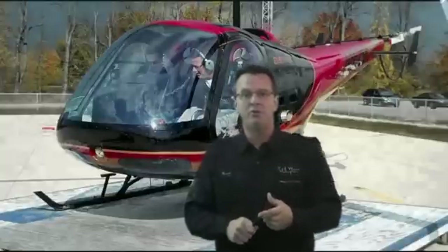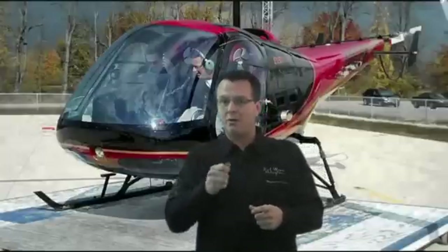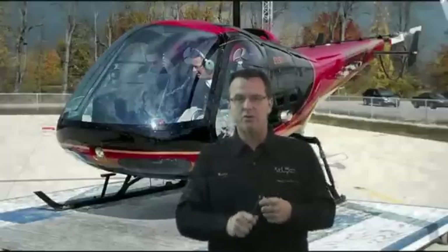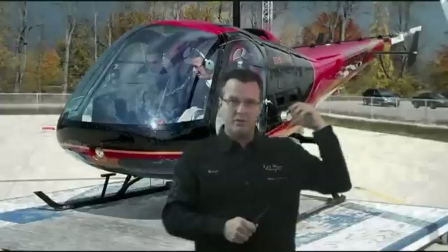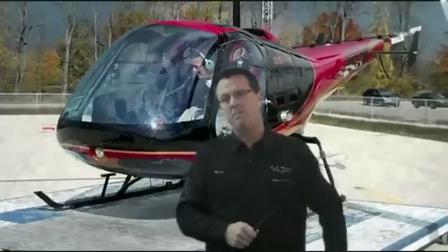You need to know those three winds. This applies to a helicopter with a counter-clockwise rotating system. The three winds are: a quartering wind from the front blowing back toward your tail rotor, a wind directly into the tail rotor, and a wind coming up from behind you.